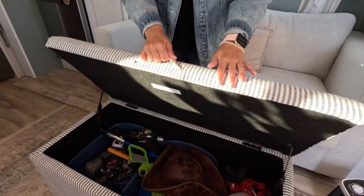Also as part of this living space area, because we got rid of the reclining chairs, we needed something to prop our feet up on. So we got this ottoman that also doubles as toy storage.